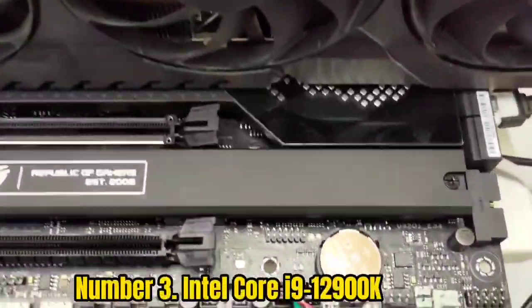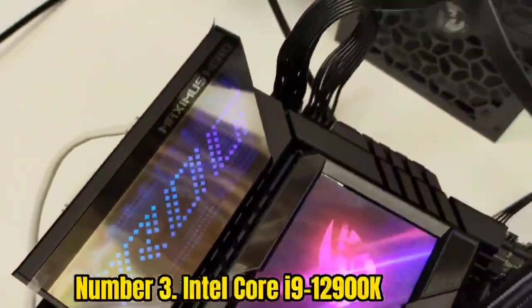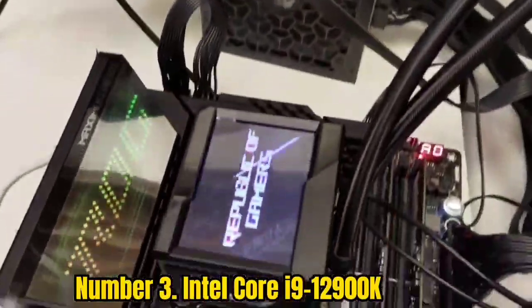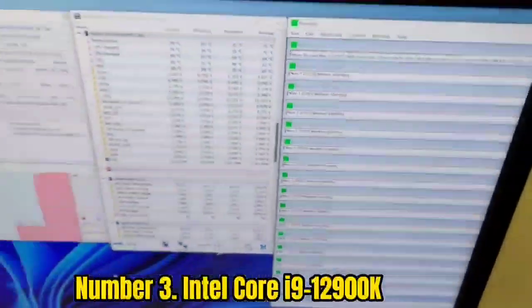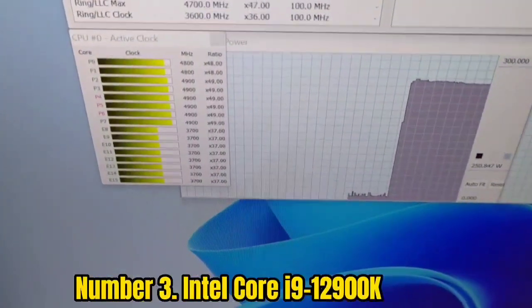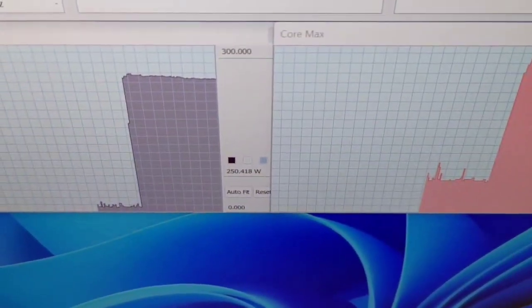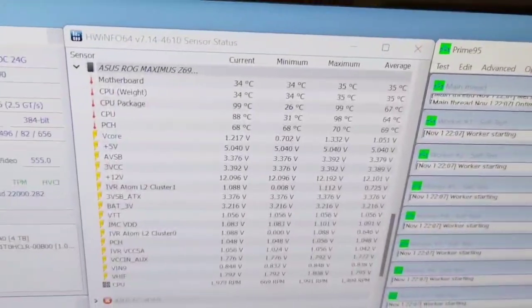Number 3: Intel Core i9-12900K. The Intel Core i9-12900K finally delivers on its flagship status with some of the fastest single-core performance on the market, even beating that of the AMD Ryzen 9 5950X in many instances, according to our colleagues at Tom's Hardware. For those in the know, that's the fastest mainstream Ryzen chip you can currently buy.